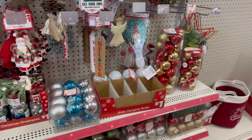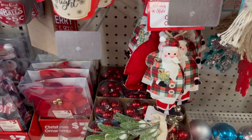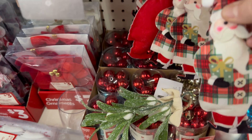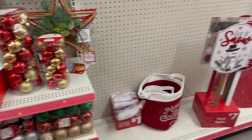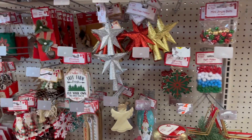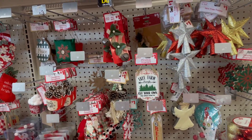Looking at some ornaments in this area, I see this one is new — it's like a plush Santa Claus, it's actually super adorable. They've also got some mini tree toppers for a dollar.